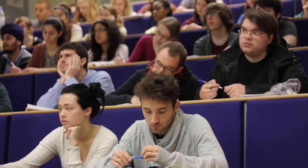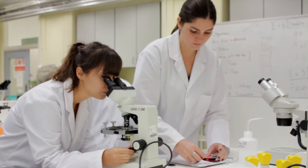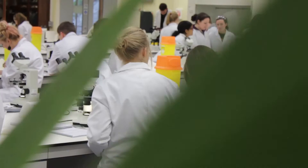We definitely do get a lot of lab time, so it helps us develop our lab skills and all our practical skills which we will need if we decide to go into research after our degrees are finished.